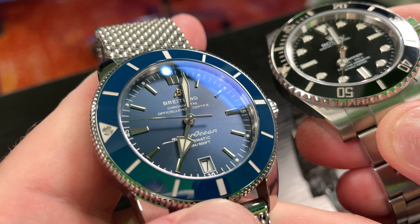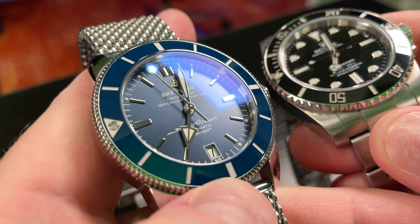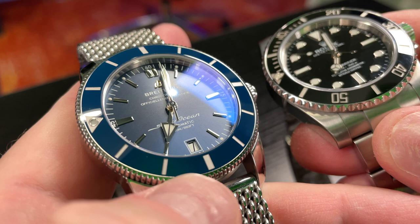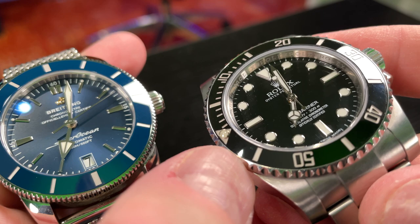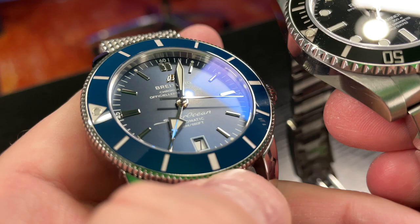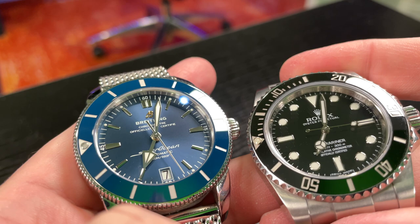One thing I do like — see that B at the 12 o'clock position on the Breitling? It looks like that may be yellow gold. It adds a little bit of dimension to the dial. Breitling's done a very good job executing their dial. But when you look really close, especially in 4K, and look at the finishing of the hands on both pieces — Rolex's finishing is just beyond incredible. Breitling is excellent, I'm not saying it's not, but you'll probably notice a greater level of precision with the Rolex.